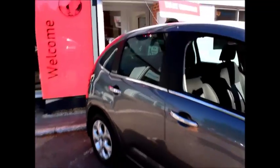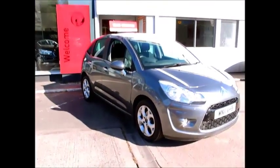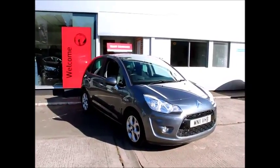If you are thinking of finance, we are confident we can beat any high street lender with our flexible dealer funded plans. Thank you for visiting Nell Vauxhall in Melbourne.